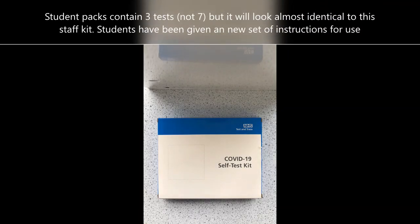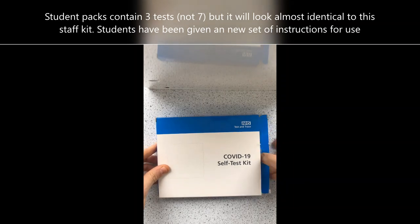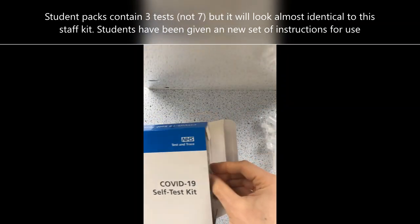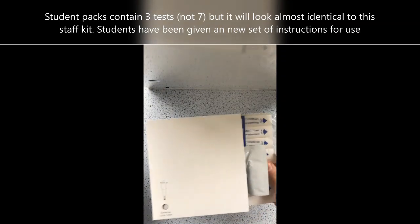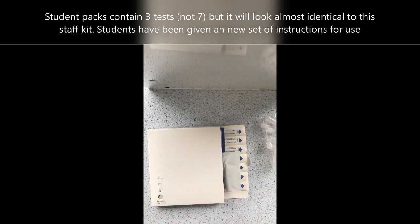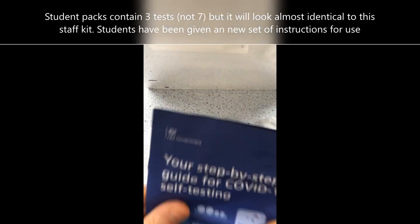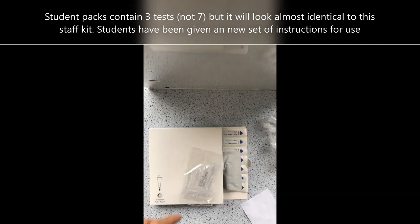Hello everyone, it's Mr. Turner here. I'm going to show you how to do your home test. We're going to do the unboxing now. I've already sanitized and wiped down the area — that is something you must always do, just with some household spray. Make sure the area dries. This is your home test kit. This instruction booklet is old, so I can put this to one side.